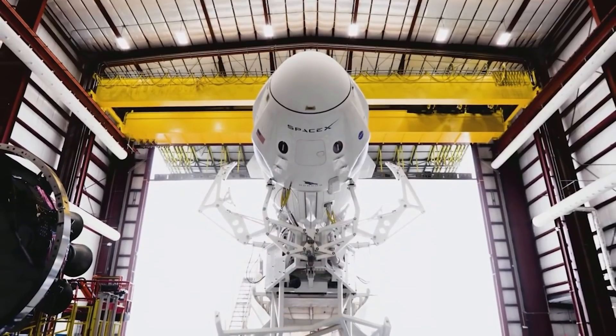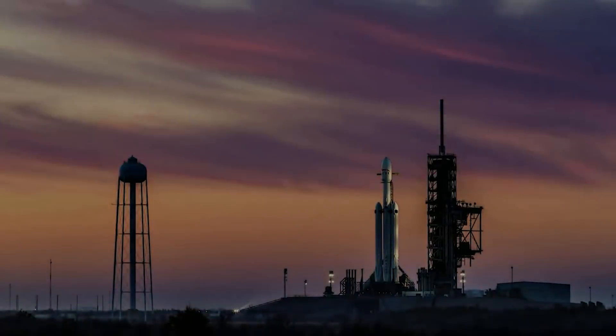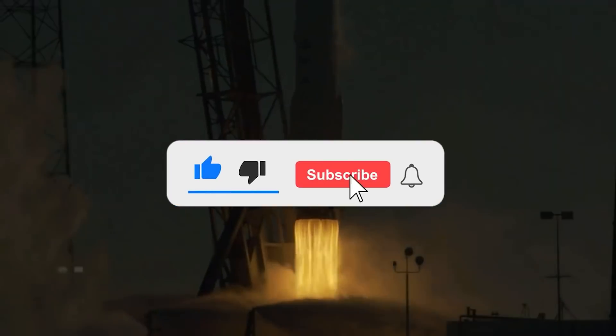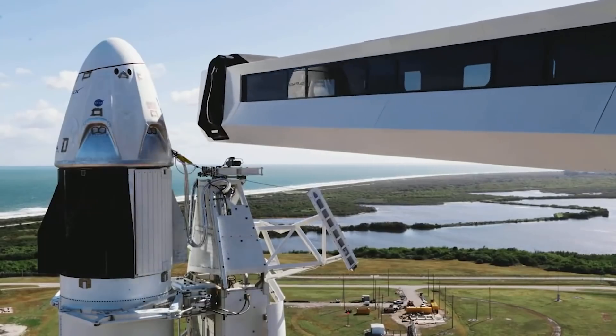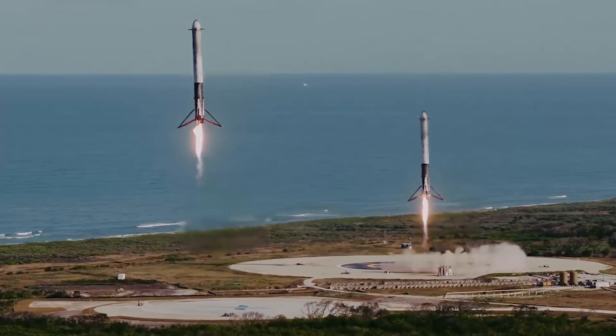Now that we've come to the end of the video, are you curious to see what SpaceX has in store for the space industry? Let us know in the comment section below. Make sure to hit the subscribe button, like the video, and hit the notification button so we can keep you updated with the latest news. Thank you so much for watching — see you next time!